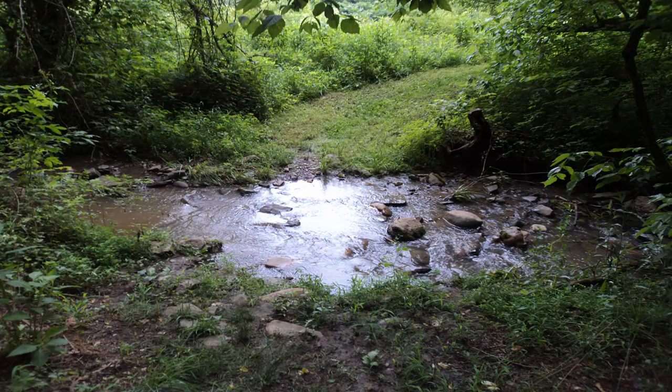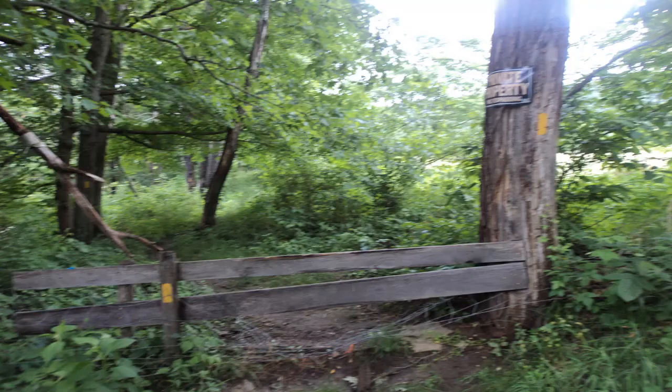Past the meadow, the trail crosses a creek on stepping stones and climbs out of the New River floodplain. At the top of the hill, you reach the start of private property, as marked by a wooden and wire mesh fence and a sign.